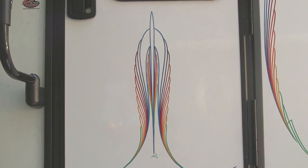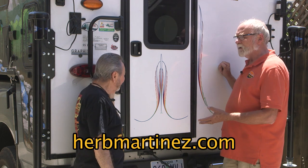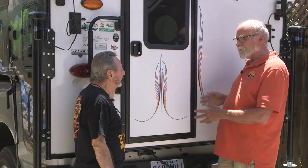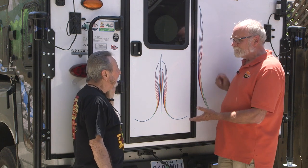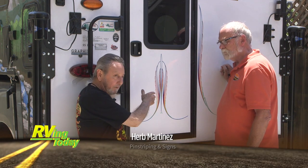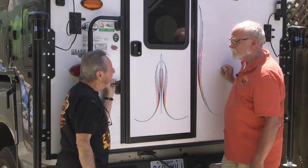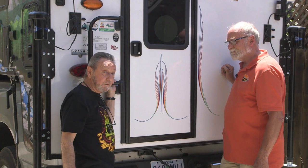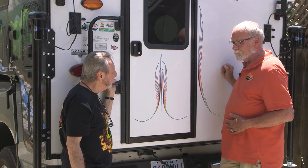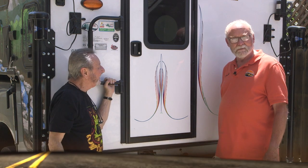Sometimes it doesn't take much to dress up an RV. The otherwise bland Palomino back wall now looks like something extra special. Well Herb, this is beautiful — this is exactly what this camper needed to dress it up and make it stand out from the others. It's a real honor to have some Herb Martinez pinstriping on our camper. Can you describe the style? This is called a rainbow feather — these are feathers coming out, a big gigantic feather — and I've been doing those for 45 years. It certainly makes our camper look better than just about every other camper out there on the road. For more information, log on to rollingontv.com.